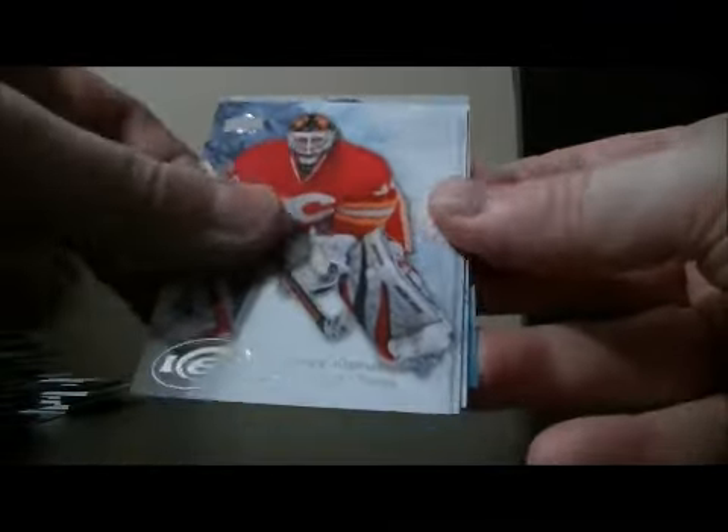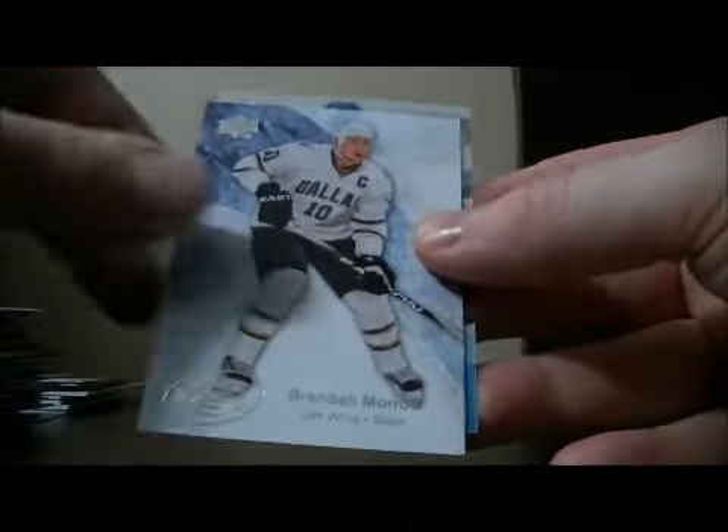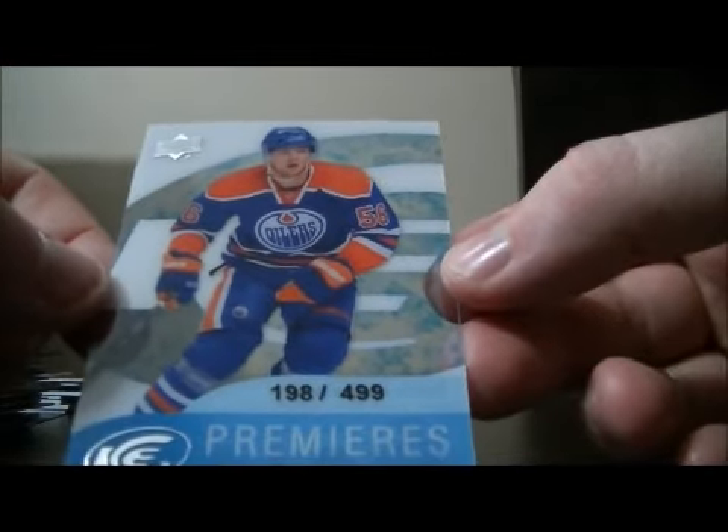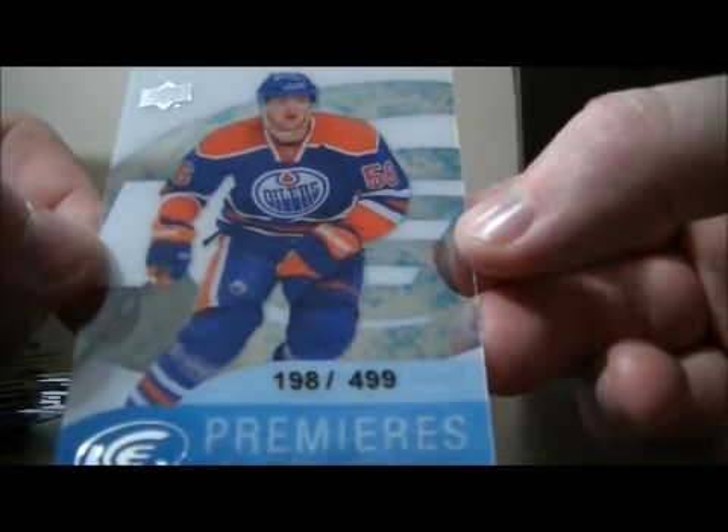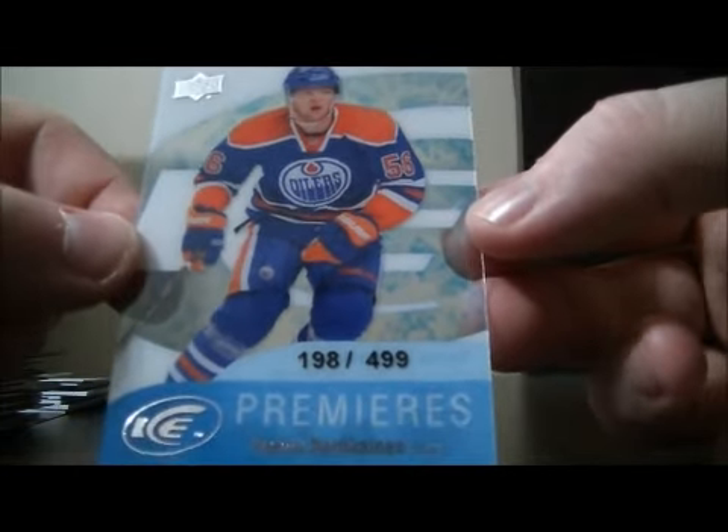And for the bonus pack: base, base, base, base, and base. We have another hit for the Oilers — it's an Ice Premieres rookie card of Timu Hartikainen, number 198 out of 499.